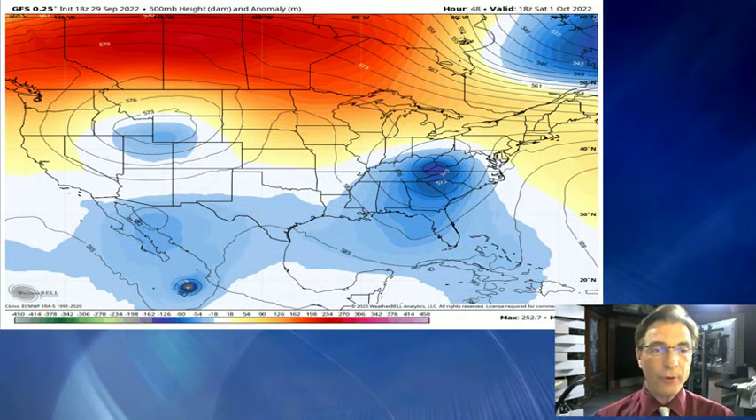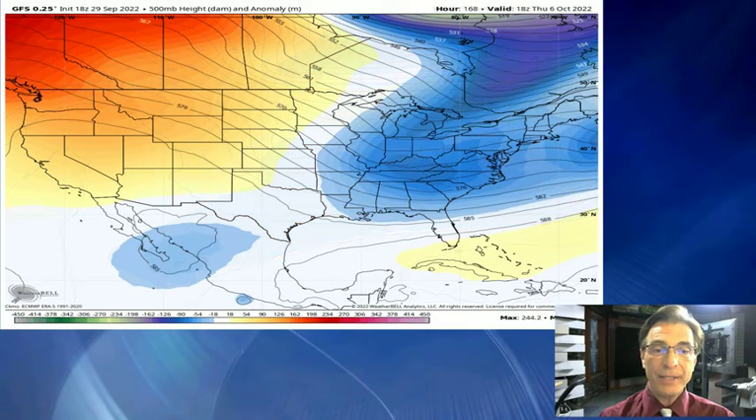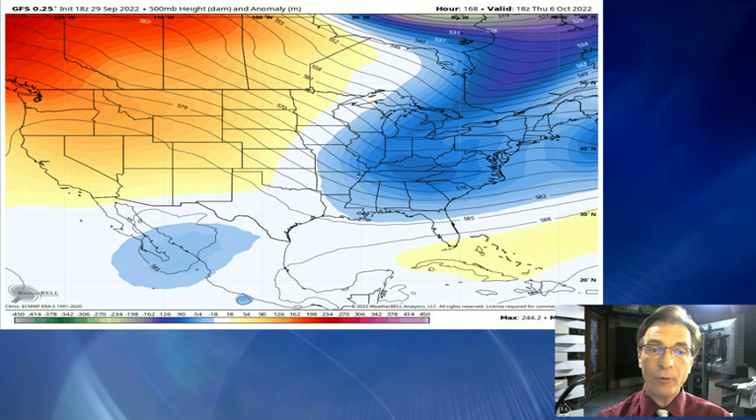I want to show you these height maps — we've talked about these before. The red and orange would be the warm and the blues would be the cool; it's the thickness of the atmosphere. You can see the remnants of Ian there near West Virginia on Saturday afternoon — that's about as close as it gets to us, and then it moves away. By next Wednesday it's still kind of lingering but moving off the eastern seaboard. We may also get a quick shot of some chilly air back in here again the tail end of next week — around October 6th — where we might get a little shot of some cool air coming in, but generally things look fairly quiet.